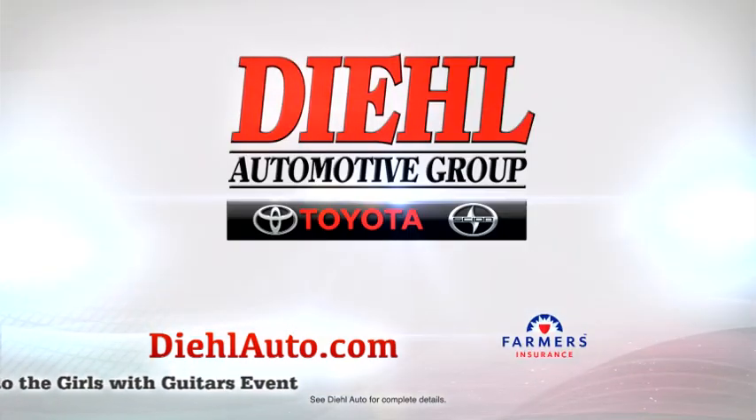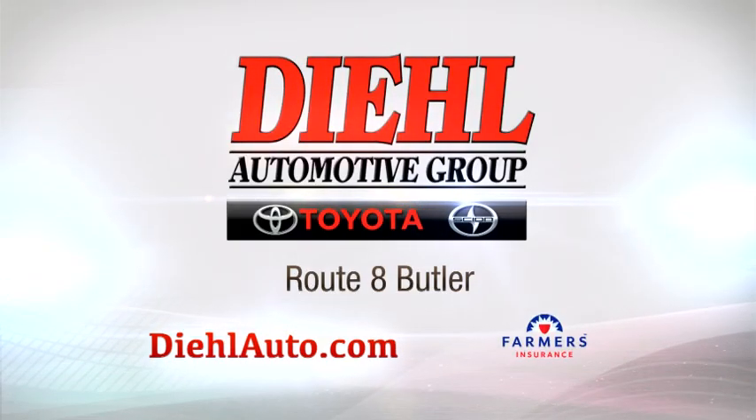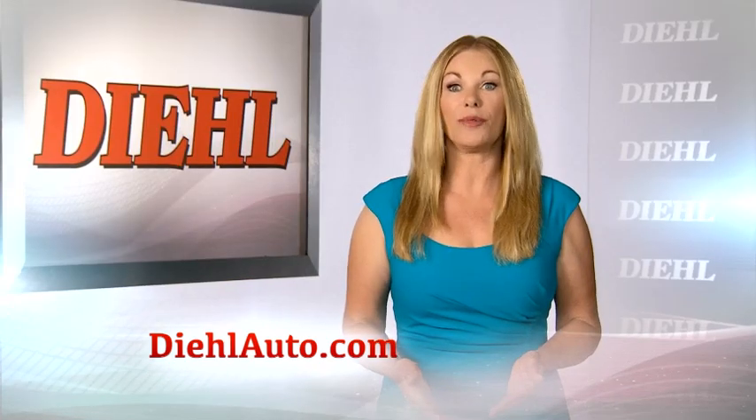Deal Toyota Scion, Route 8 Butler — buy, finance, insure. Isn't it time you tried Deal?